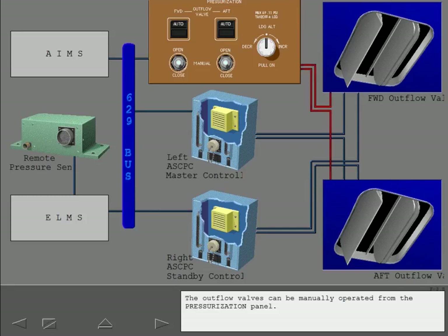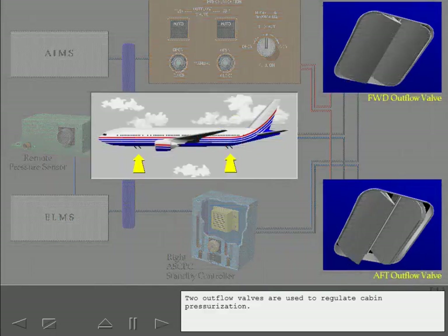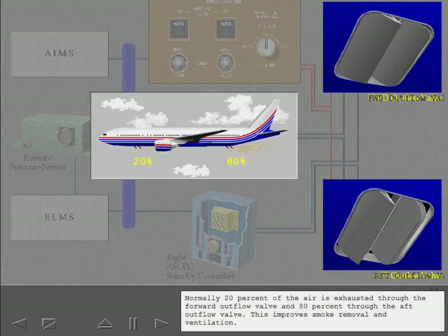The outflow valves can be manually operated from the pressurization panel. Two outflow valves are used to regulate cabin pressurization. Normally, 20% of the air is exhausted through the forward outflow valve and 80% through the aft outflow valve. This improves smoke removal and ventilation.